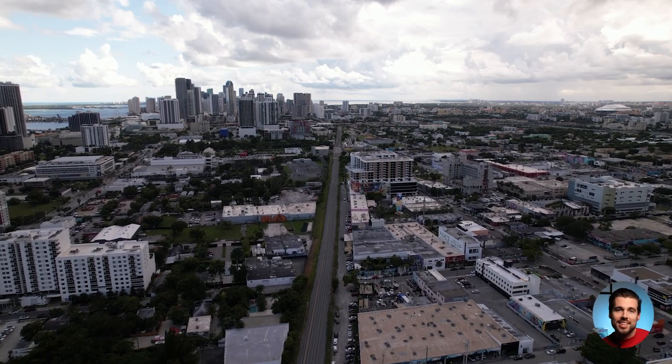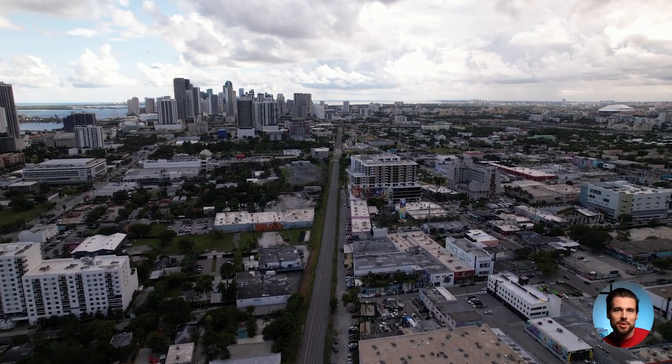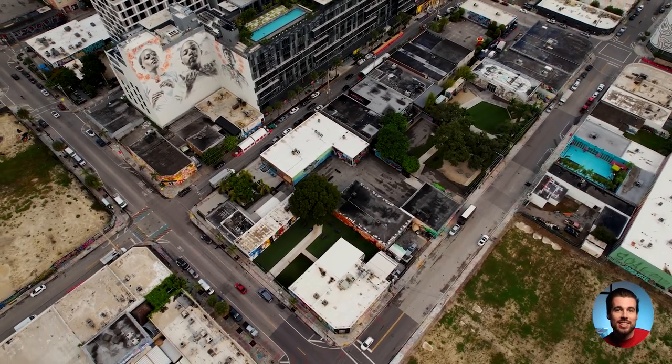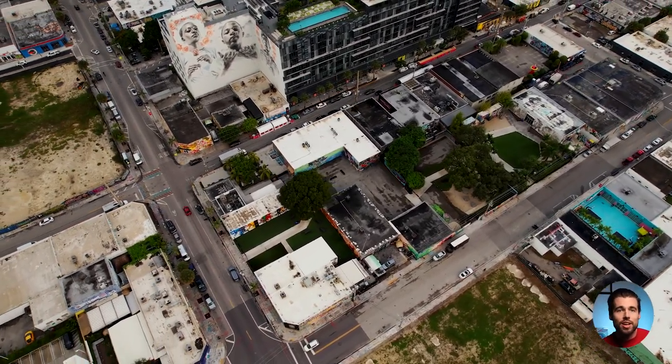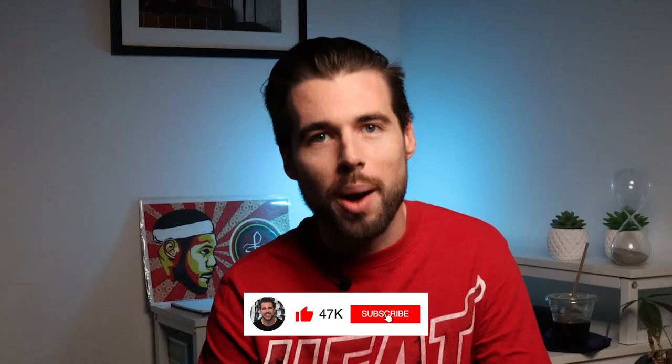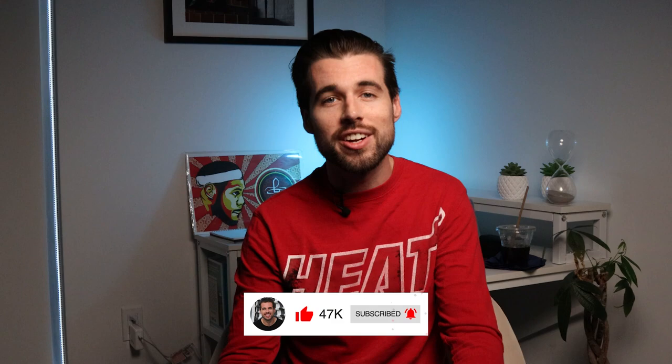In conclusion, Core Wynwood is a fantastic new construction office space located in the trendy Wynwood neighborhood of Miami. This building is designed to cater to the needs of modern businesses with innovative office space, unique tenant experiences, and an art-infused environment. The building also has a comprehensive range of amenities and features, ensuring that tenants are always comfortable and catered to. So if you're looking for a new office space in Miami, reach out to me and my team today — our contact information is linked in the show description below. Thank you so much for watching.